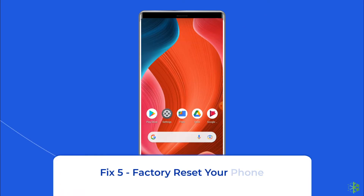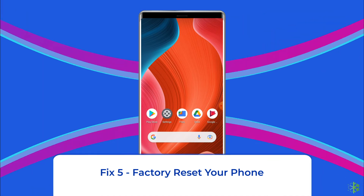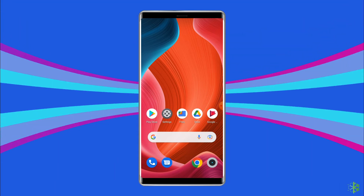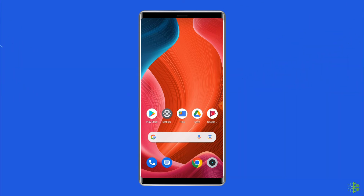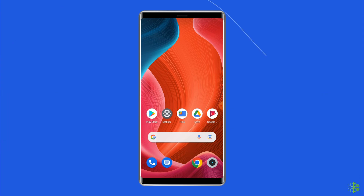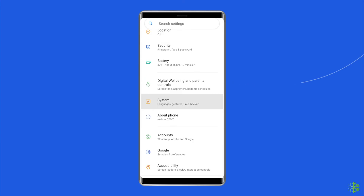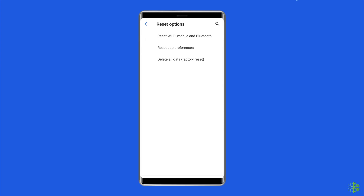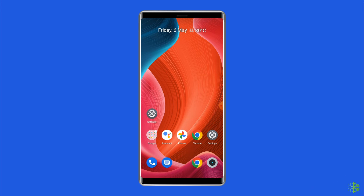Fix 5: Factory reset your phone. When all solutions failed to fix the security warning error on your Android phone, you are left with no choice but to reset your phone. But before doing this, make sure to keep a backup of your phone as a factory reset will delete all data on your phone. Now let's see how you can do it. First, go to the settings, then to system. Tap on the backup and reset option, go to erase all data, factory reset, and click on delete all data. Once the process is finished, restart the phone.